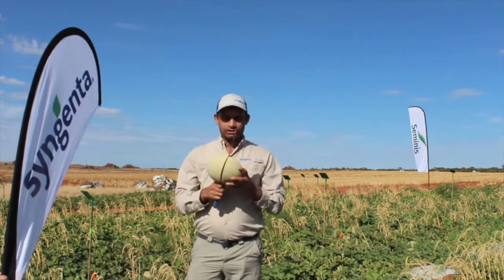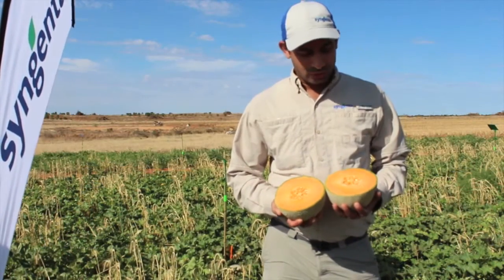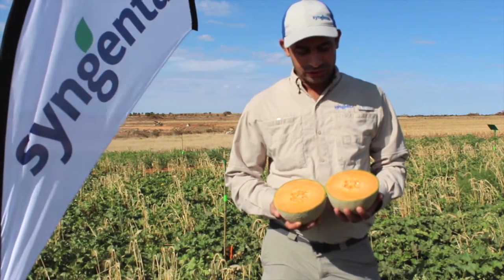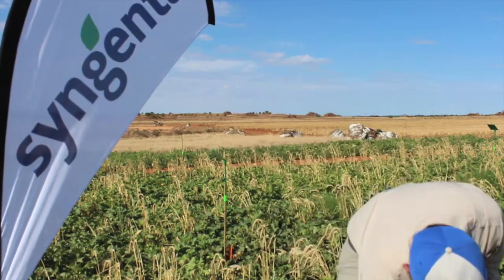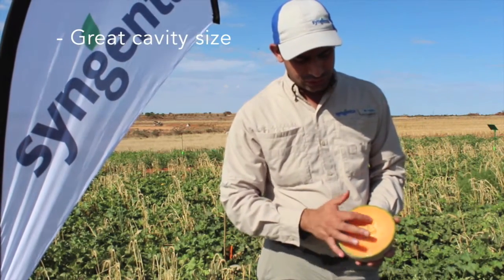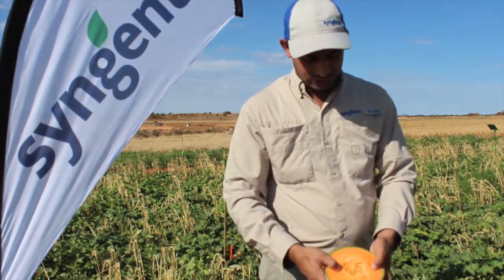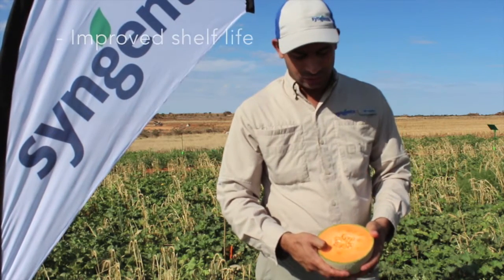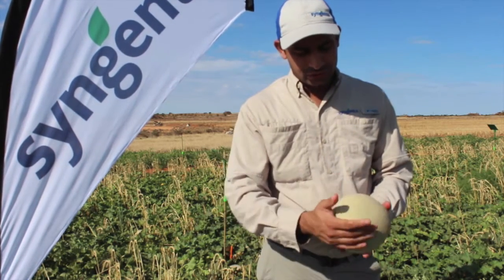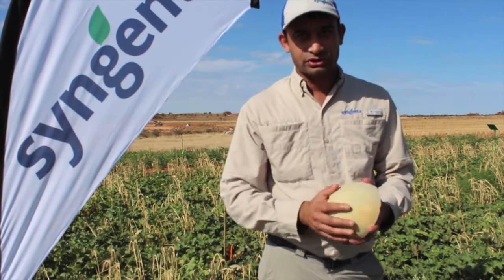This melon also has very nice interior quality. We have improved it in a number of traits, including fruit quality, yield, and fruit scent. In terms of fruit quality, we have improved the cavity, which is very nice. You can see a very nice tight cavity, very nice orange flesh color, very nice firm flesh that helps in field holding ability as well as improved shelf life in storage. And it has very nice, beautiful netting like a cantaloupe, and that helps during transportation against bruising.